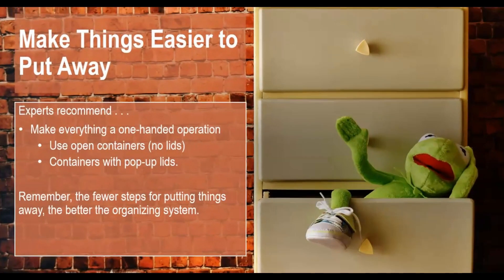Make things easier to put away. Experts recommend that we make everything a one-handed operation. That means using open containers with no lids, or containers with pop-up lids that you can use one-handed. Remember, the fewer steps for putting things away, the better the organizing system.